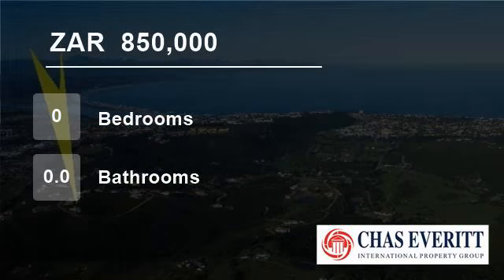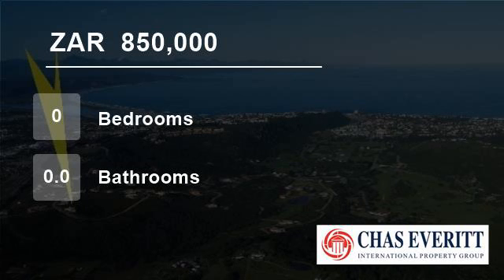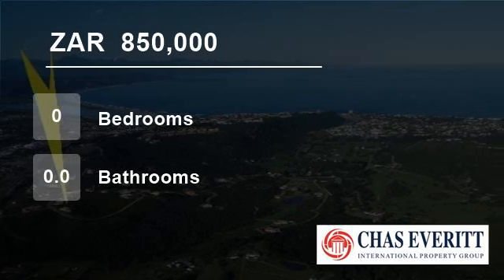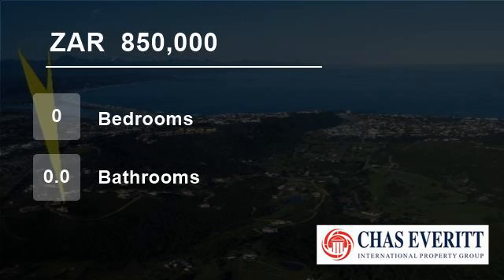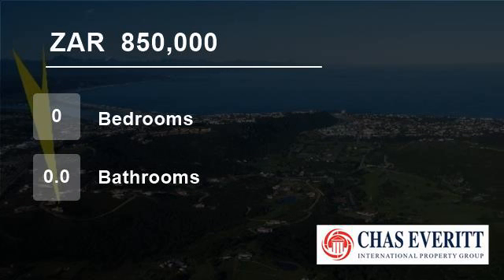Schoongezicht Country Estate boasts outstanding elevated views of the bay. It is an eco-estate with five dams and a wooden boardwalk through its own pristine forested area, with stunning indigenous plant life and a haven for a large variety of animal and bird species.